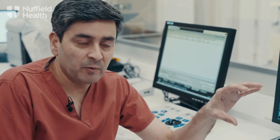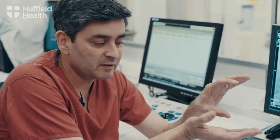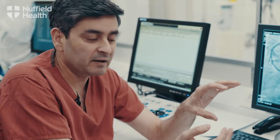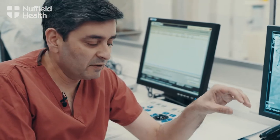If you imagine the heart to be a pump which is pumping away, the right artery goes along the bottom surface of the heart and gives it blood. The circumflex artery goes to the back of the heart and gives it blood, and the LAD goes along the front surface to give the heart blood.